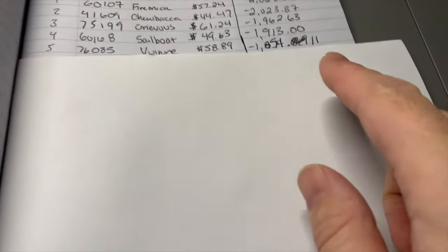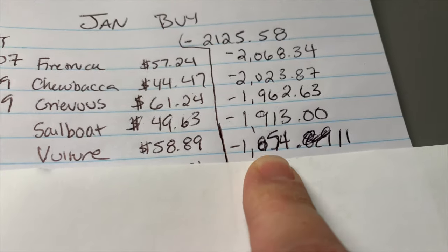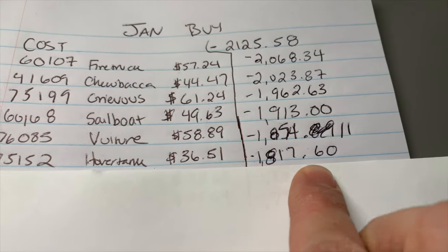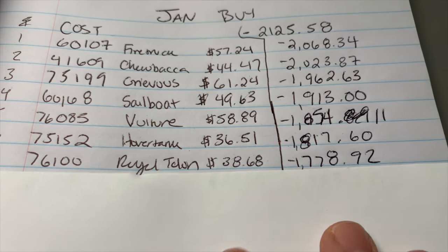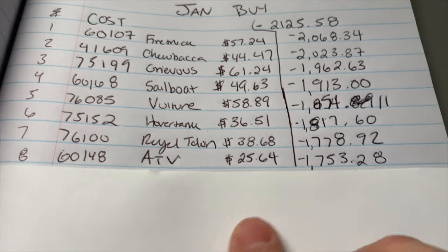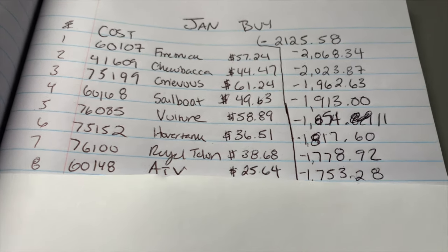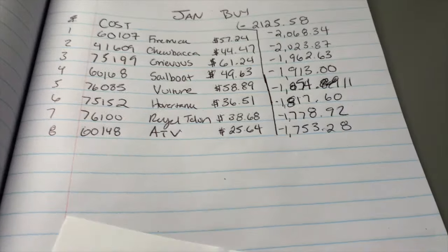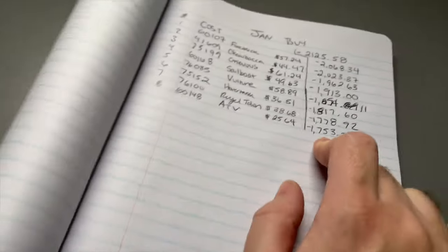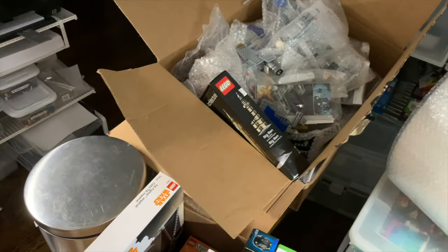So after the Vulture sale, I was listening to something and accidentally added instead of subtracted — so $1,854.11 to go. After the Hover Tank, $1,817. After the Royal Talon, $1,778. Didn't quite make it below $1,700, but we're at $1,753.28. Not bad — we are on our way. That is eight sales bringing us from $2,125 all the way down to $1,753, and we still have all of this plus the used stuff to go.